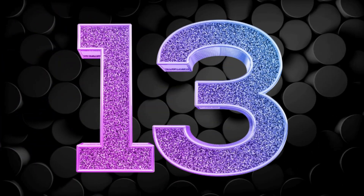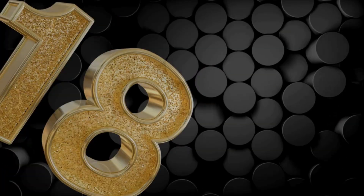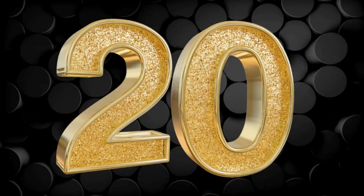11, 12, 13, 14, 15, 16, 17, 18, 19, 20 — Look at six animals.